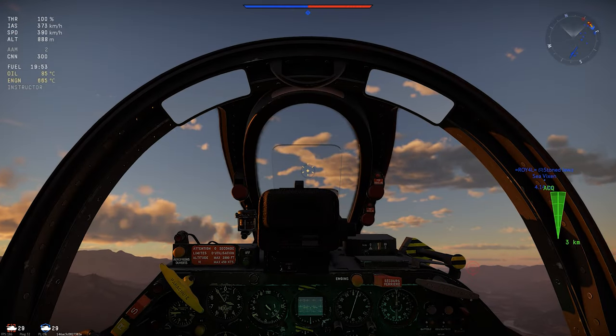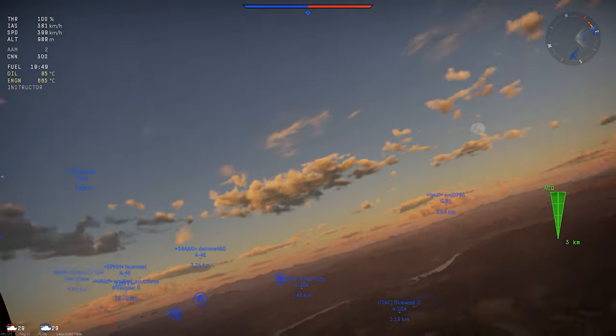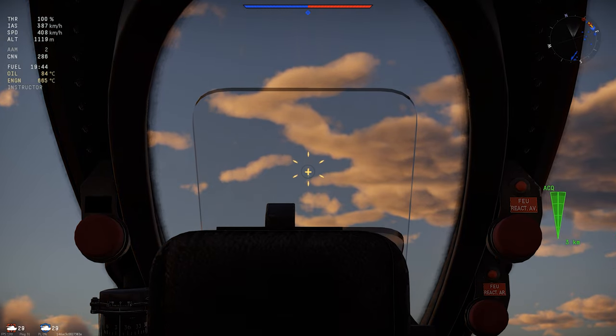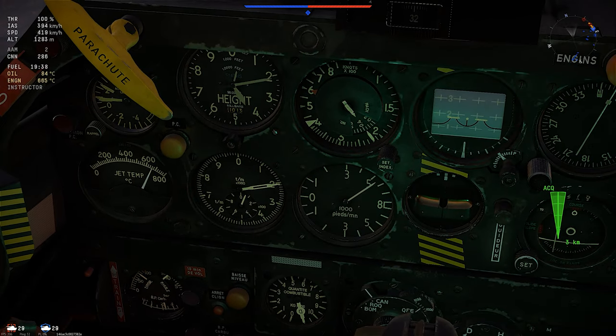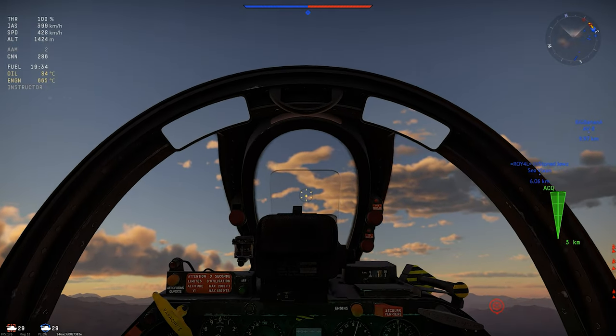The cockpit is pretty average overall. The visibility is decent but the forward view is obstructed badly by the bracing and gun sight mounting. Flying this in VR, you constantly find yourself sitting up trying to see over the obstructed view, and it kind of feels like flying a MiG-21.